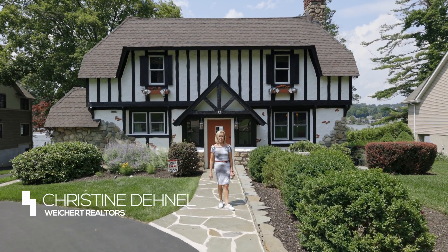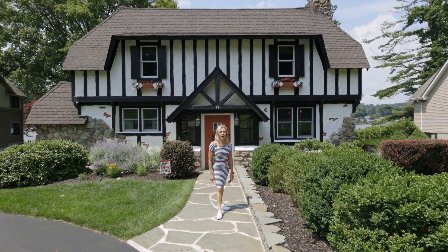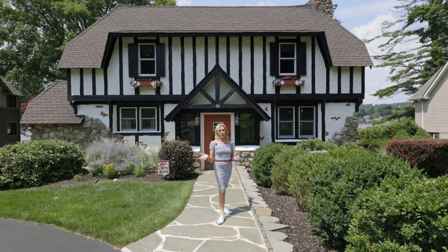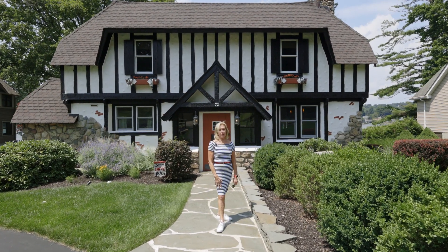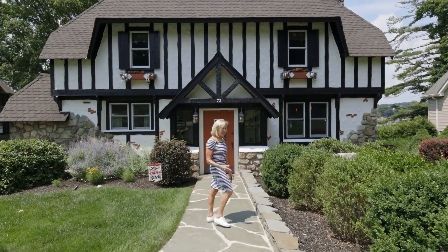Welcome to Lake Mohawk, New Jersey's best-kept secret, and welcome to 72 Maple Parkway. I'm going to give you a glimpse of one of the finest lakefronts available on the market today on this beautiful lake. Come on inside.